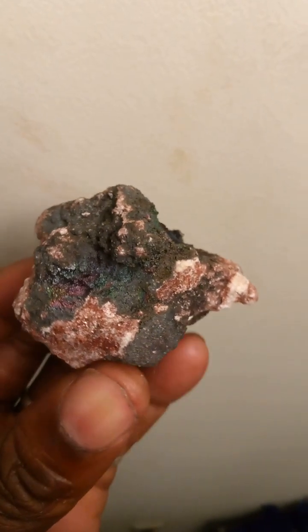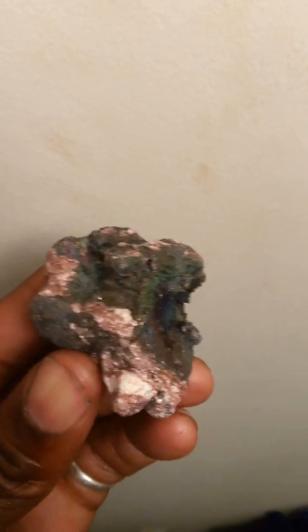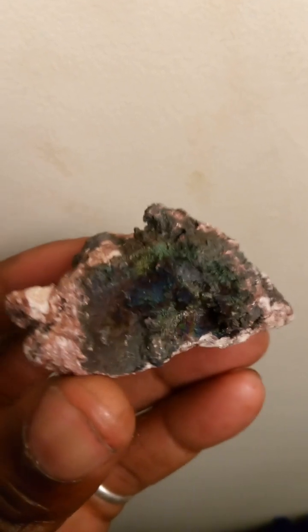This is Lil L.A. Stay Alive and I'm back again with another crystal video. As you can see, we've tapped into all the chakras with this iridescent hematite.